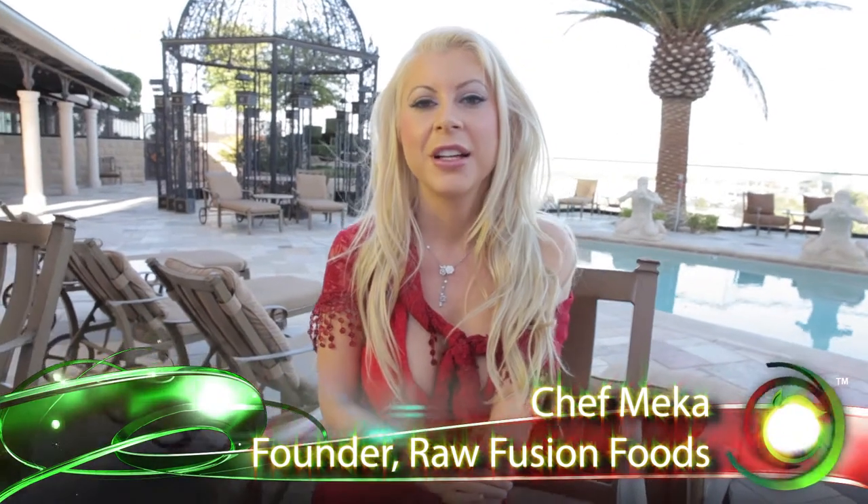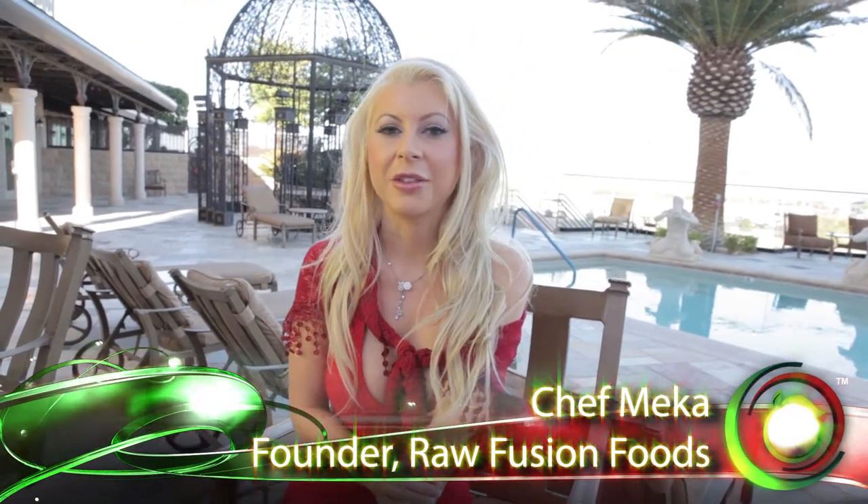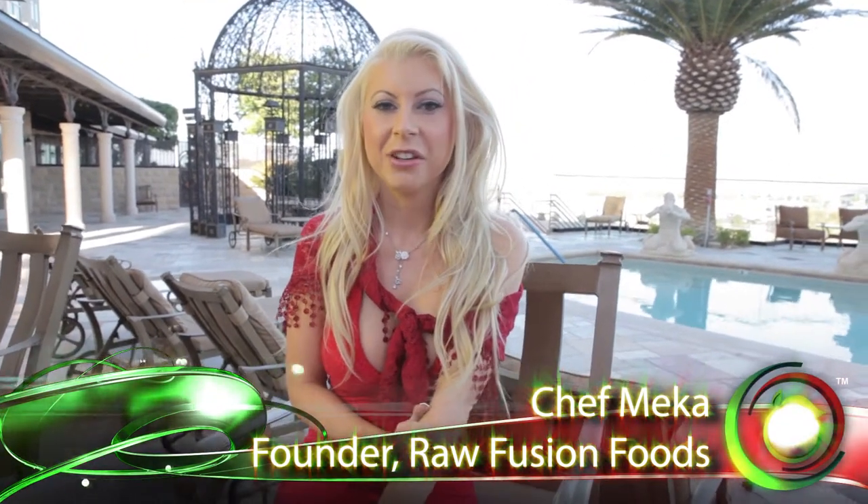Hi, I'm Chef Mika from Raw Fusion Foods and we're going to talk about how to lose weight on the Raw Fusion diet. I get this question a lot, and pretty much if you do a smoothie for breakfast and a juice for lunch and then a healthy dinner, you're going to lose weight definitely. But on the raw diet, a lot of times people go on it and they end up gaining weight.